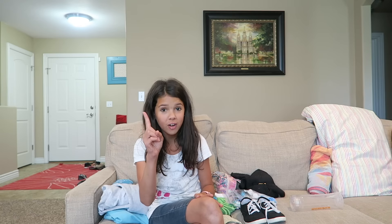Aloha everybody, this is the Ohana Adventure and I am Clay. This is my very first video and my mom is not helping me at all.